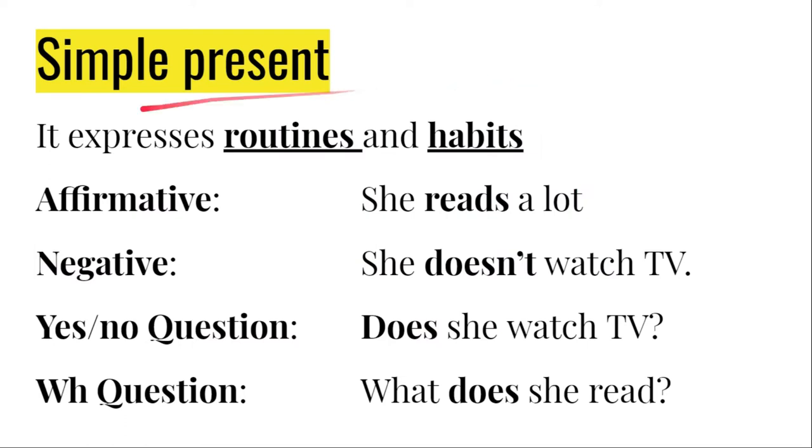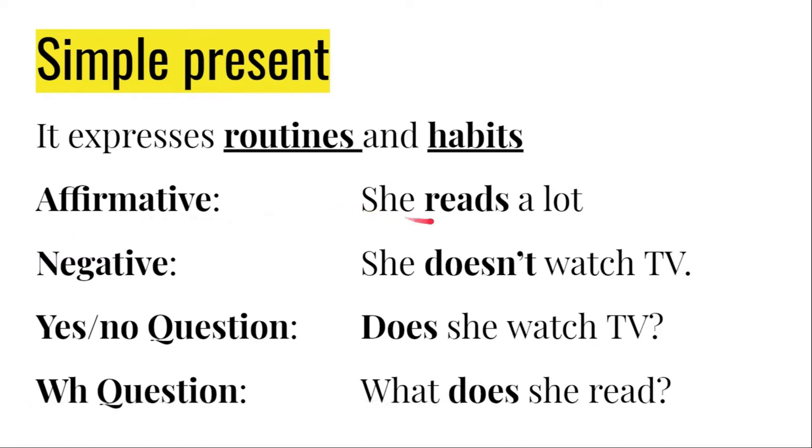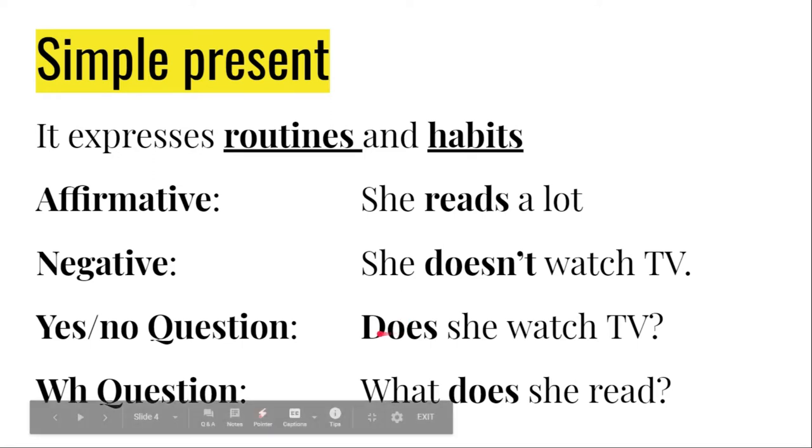Let's remember that simple present expresses routines and habits. Here we have the grammar to make affirmative sentences, negative sentences, yes/no questions, and WH questions. A clear example of an affirmative sentence is: she reads a lot. Remember we add an S when the person we're talking about is the third person singular — like she, he, or it. For negative, we use does for she, he, and it. She doesn't watch TV. And for questions, the auxiliary verb moves to the first position: does she watch TV? What does she read?